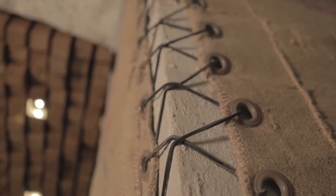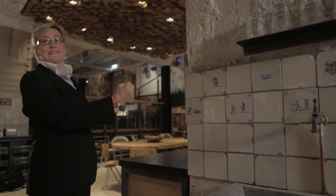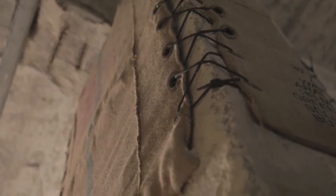For me the space is female and these two columns are her legs. I decorated them with antique Delft tiles and coffee bags from our coffee plant that create her stockings.